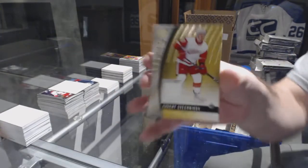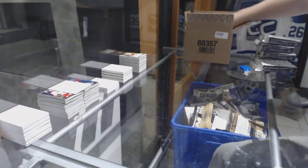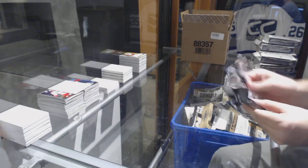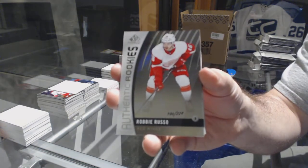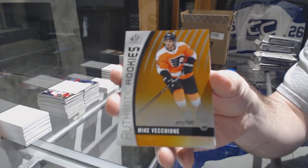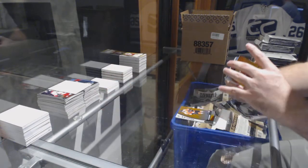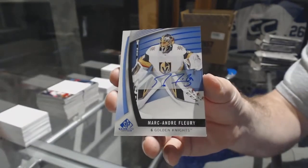And for the Red Wings, Evgeny Svechnikov jersey rookie — I know that's a rare one to get. That's probably why we've never noticed it before; maybe we've never opened it before. We've got for the Red Wings, numbered to 224, Robbie Russo. For the Flyers, Mike Vecchione, numbered to 100. For the Flyers, numbered to 117, Shane Gostisbehere.